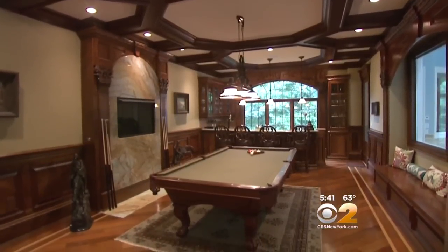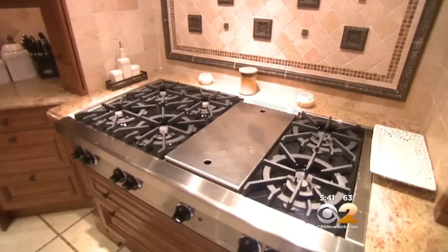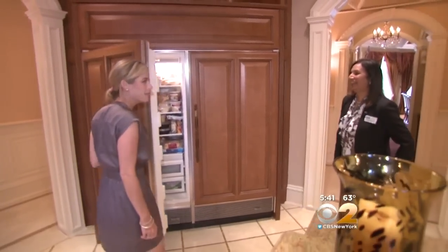A billiard room complete with a coffered ceiling. The main kitchen has top-of-the-line appliances, including a 32-inch wide refrigerator.